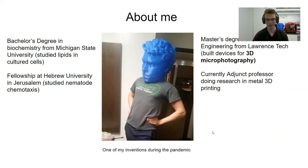This is just a little fun picture of me. That's actually right behind me — a large 3D printed head that I wear sometimes as a joke. I say that it is to protect me during the pandemic.